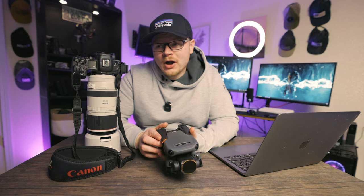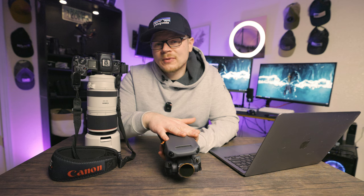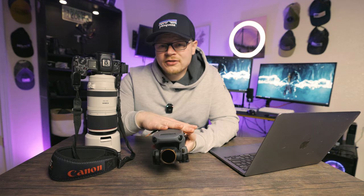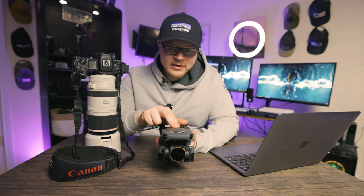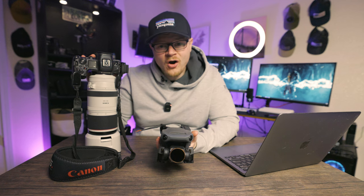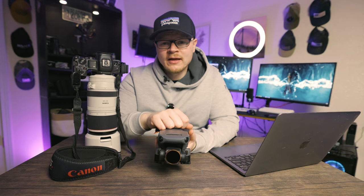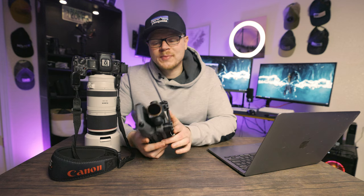This here is the Mavic 3. It has a 20 megapixel micro four-thirds sensor. In order of worst to best sensors, micro four-thirds is going to be worse than a crop sensor, and a crop sensor is going to be worse than a full frame sensor. So technically speaking, this 20 megapixel Mavic 3 versus the 20 megapixel Canon R6 versus the 45 megapixel Canon R5 — if you shot at 3200 ISO for all of them, the best looking image will be on the Canon R6, the second best on the Canon R5, and the worst at 3200 ISO would be on the Mavic 3.